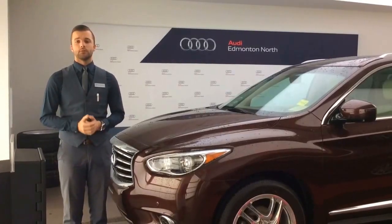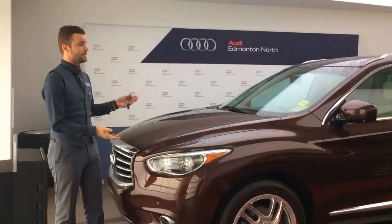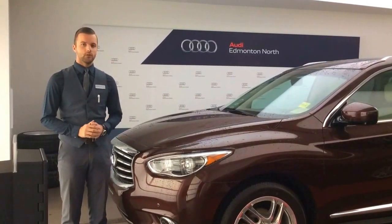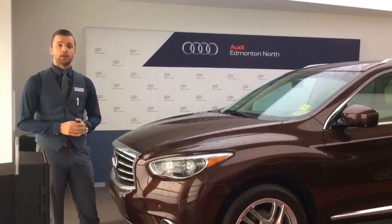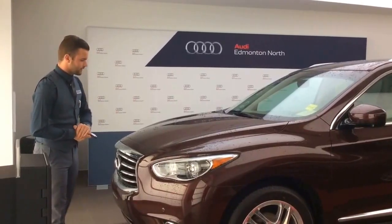Good afternoon Jovi, Joshua Couch here with Audi Edmonton North. I wanted to start off by thanking you for your inquiry on the 2013 Infiniti JX35 and for giving me the opportunity to show you the vehicle. What I'm going to do now is do a quick video walk-around to give you an idea of some of the features this vehicle has to offer and the overall condition before you come down for your test drive. So let's get started.